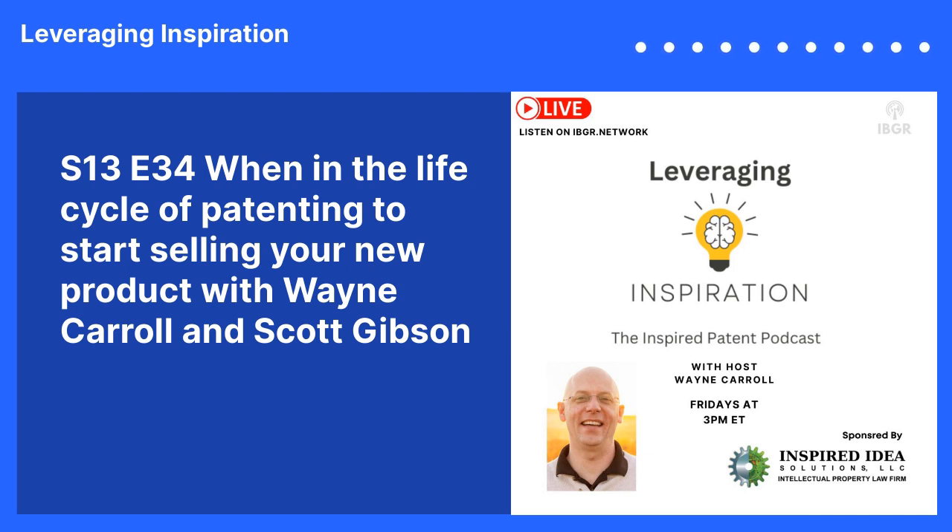If you wait a few years and then file, during those few years someone else could publish something — whether in a patent, on the internet, or in a journal — or they could file a patent application before you, and then you've missed your chance even though you may have invented it first. That's the protection that patent pending provides you.